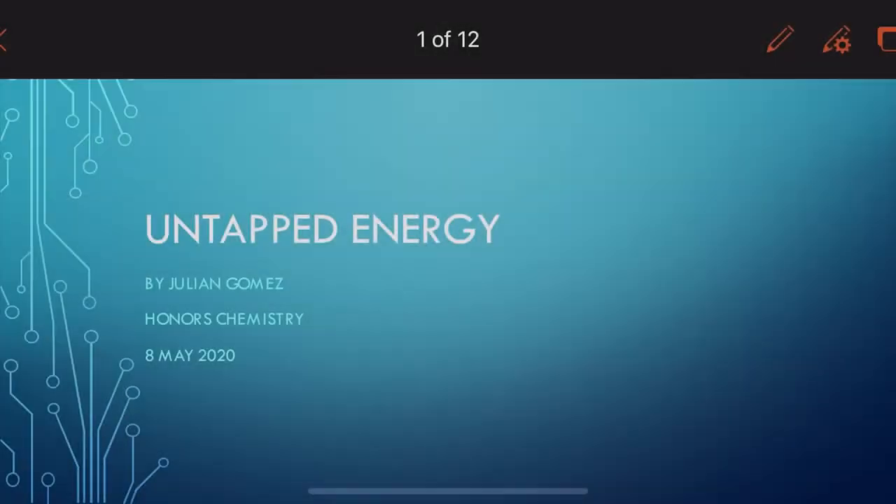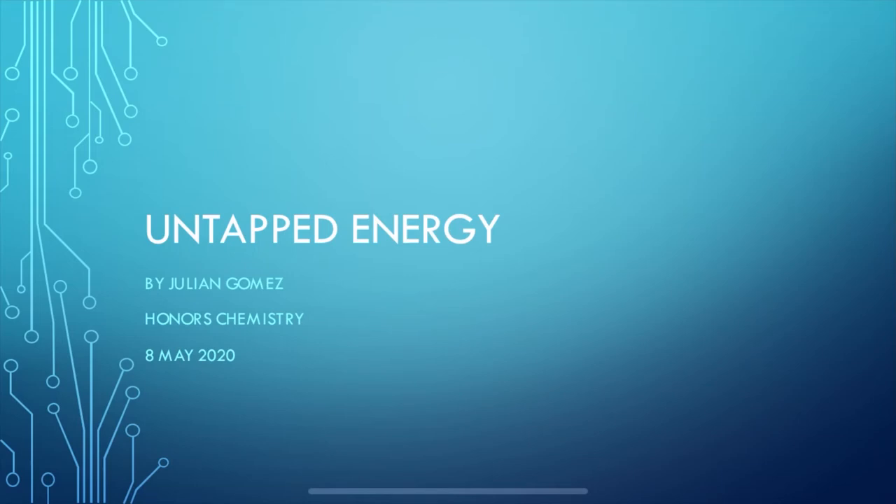Hi there, my name is Julian Gomes, and what you're watching right now is a presentation that is part of the Honors Chemistry 2020 short lecture series. The research topic I was assigned has to do with a synthetic fiber that can actually extract dissolved uranium from the ocean, which in all likelihood could probably solve the world energy crisis. This is Untapped Energy by Julian Gomes.